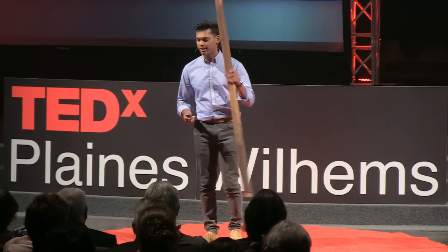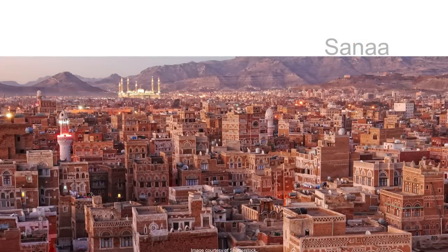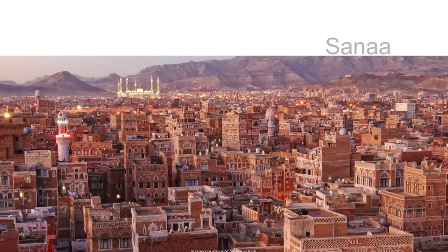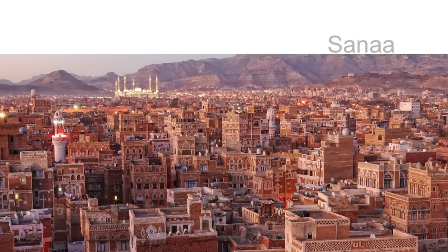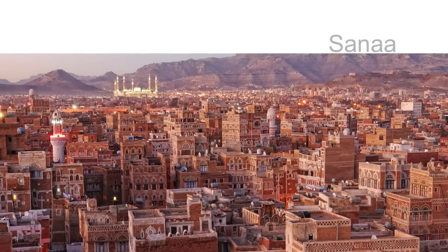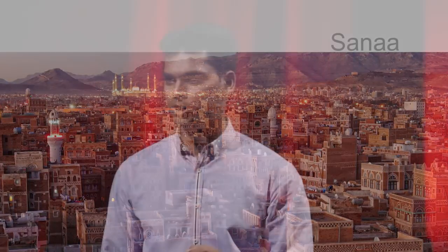And it's not only built on a residential scale — entire cities have been built with this. I love this picture. This is a picture of Sana'a, a city in Yemen. What you're actually seeing is 6,000 multi-storied houses built with rammed earth. And it's gorgeous — look at that. You can see the architectural complexity and the intricacy in design and ornamentation, all with rammed earth. This was done 2,500 years ago, and it's now a world heritage site.